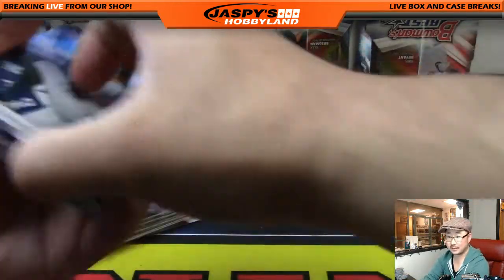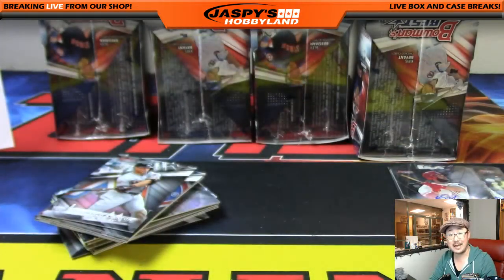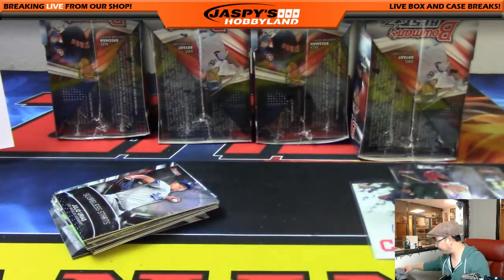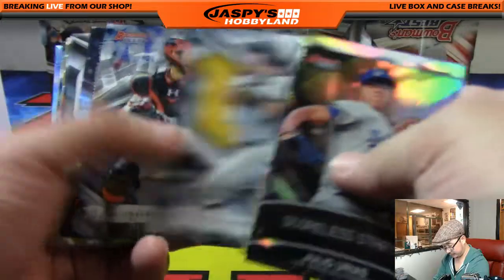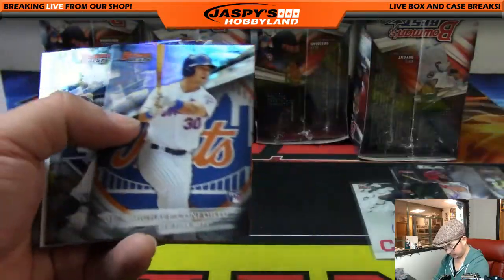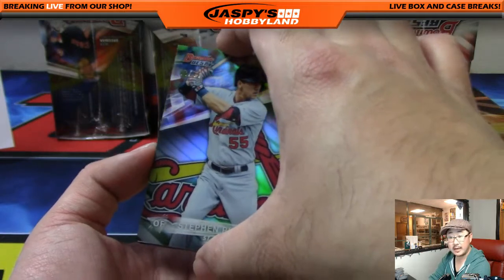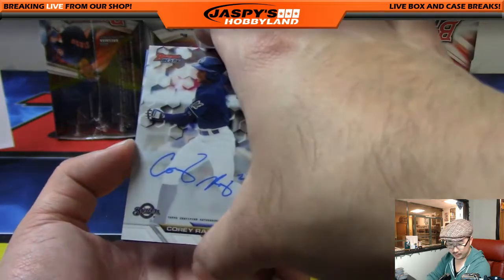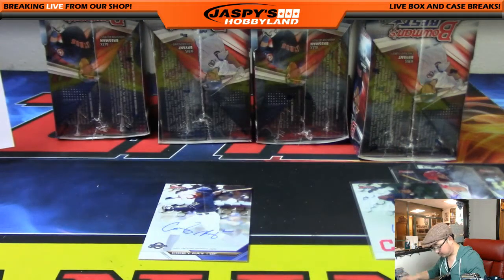All right, next mini box. First auto is Will Benson — another one for the tribe, Max and Brian. Only the insert autos tend to have stickers — otherwise they're all on-card for the most part. We've got Stephen Piscotty 30 out of 99 for the Cardinals — that goes to Andy Owens — and the autograph is Corey Ray for the Brewers, that'll go to Andy Owens as well. That was a nice box.